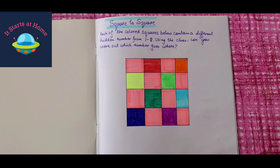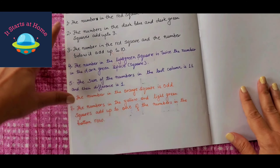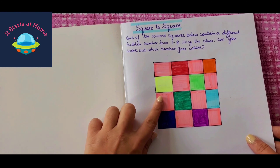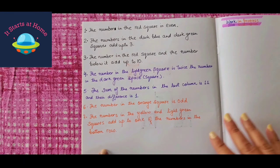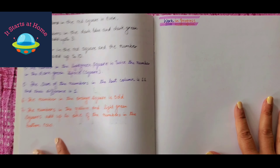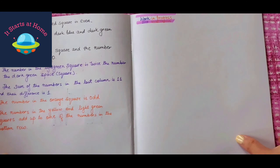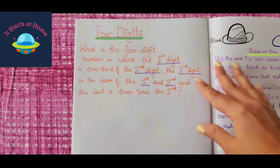The second activity is square to square. Each of the colored squares below contains a different hidden number from 1 to 8. Using the clues, you can work out which number goes where. For example, the number in the red square is even, and the number in the dark blue and dark green squares add up to 3. You have the instructions right here on how to solve this and find from 1 to 8 which number belongs where. I've given a work-in-progress page for kids to figure it out, solve, and write up the answers. There are seven options given and you will be able to figure it out, not easily but in some time.